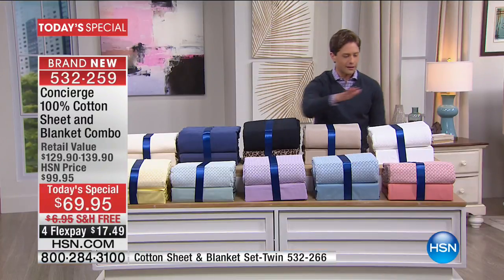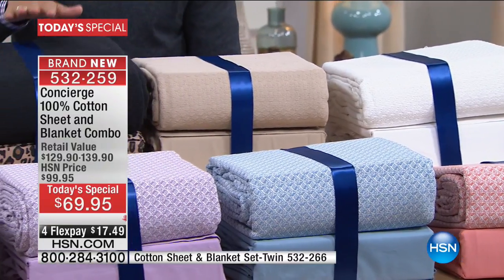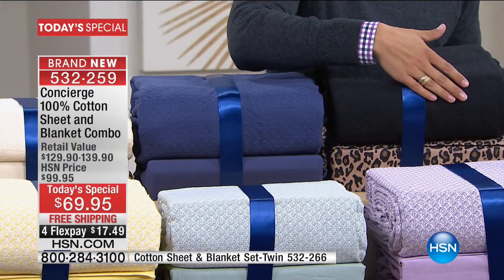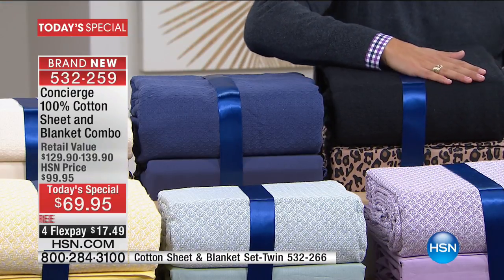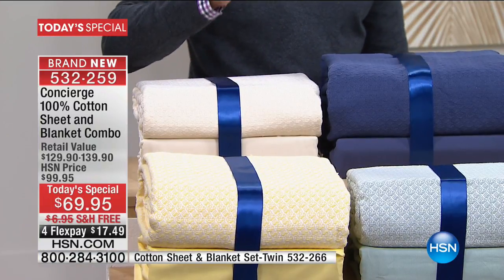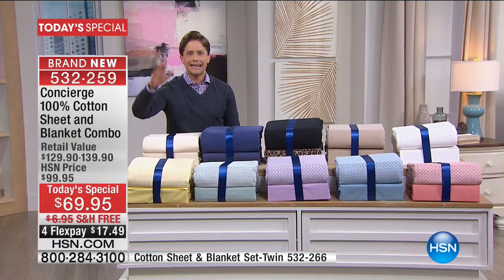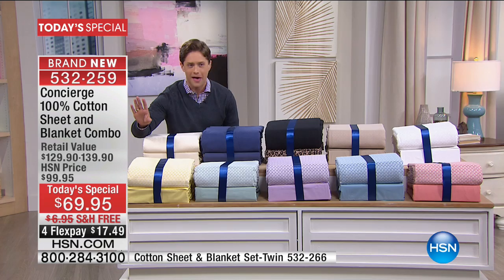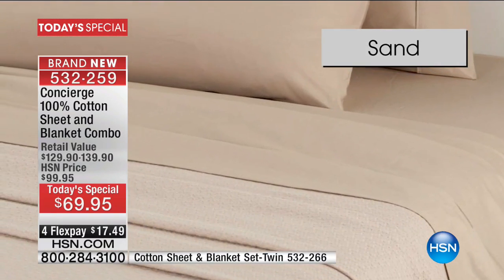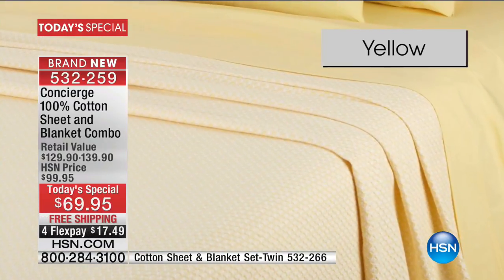Along the top are our solids: our classic white, our gorgeous sand, and of course a customer favorite — a leopard set of sheets matched with the beautiful classic black 100% cotton blanket. We've got it in navy and in ivory. Today, every bed in America — from full to queen to king to California king — all of them are $17.50 on your credit card. It is the biggest and best bedding Today's Special in our 40-year history here at HSN.